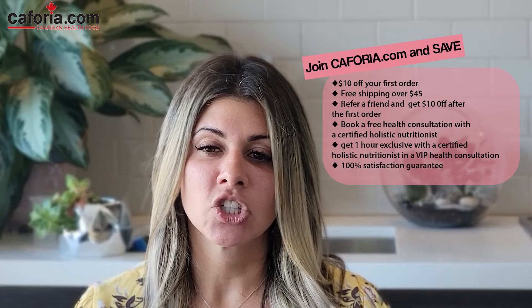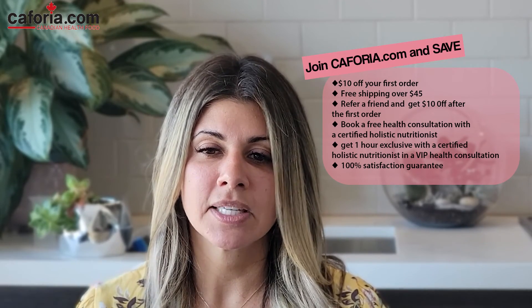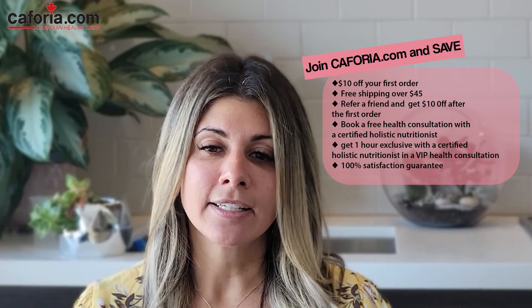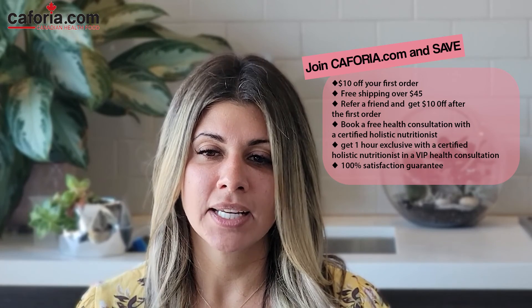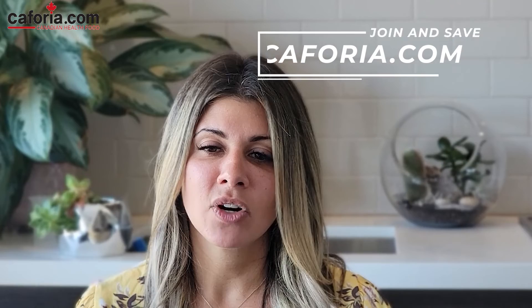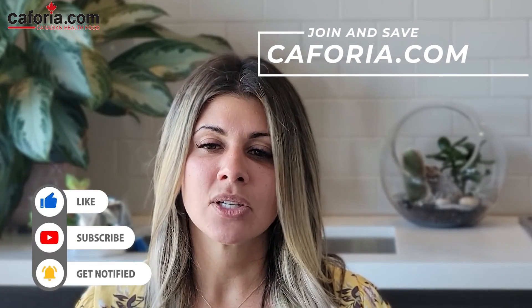Plus, get a 100% satisfaction guarantee. Keforia always aims to support their clients for any issue you might have, and you can earn reward points when you shop at Keforia.com and redeem them at any time. Go to Keforia.com now. Please make sure to like and share this video, subscribe to Keforia's YouTube channel, and if you have any comments or supplementation suggestions to share about BV, add them in the comment section below.